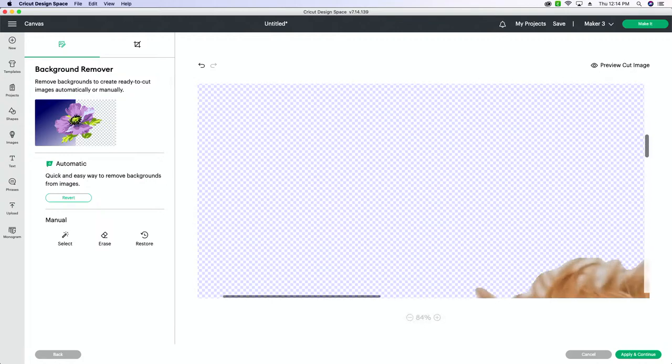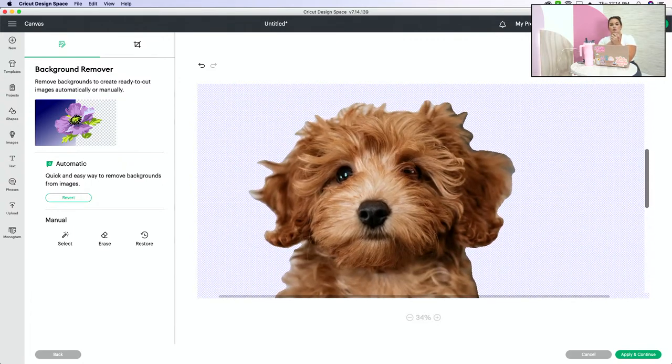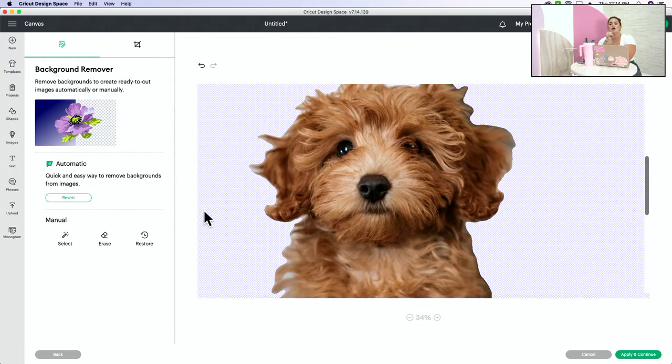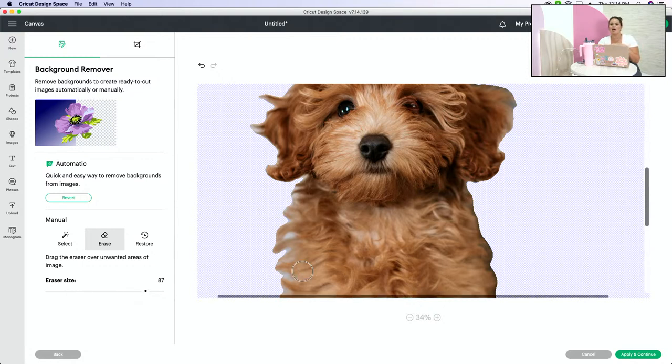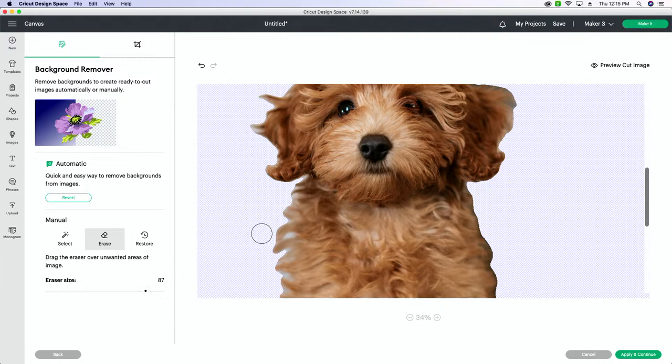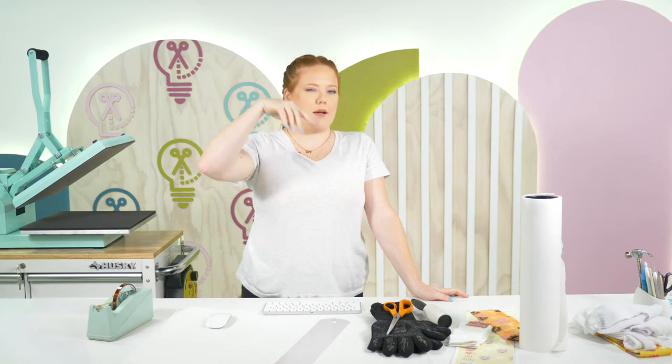Everybody's saying Canva. We've done Canva tutorials before — quite a few. There's also a Canva tutorial in our sublimation course. If that's something you're interested in, you can grab the sublimation course today for $70 off. Canva is so easy — I sometimes feel like it's easier than Design Space, especially for sublimation. But not everybody has full access to the background remover tool in Canva; you have to have Canva Pro. You also need Cricut Access to use the background remover in Design Space.